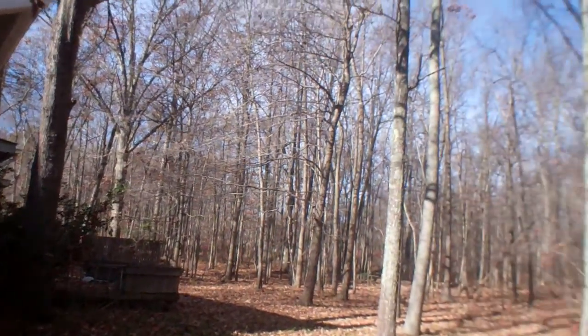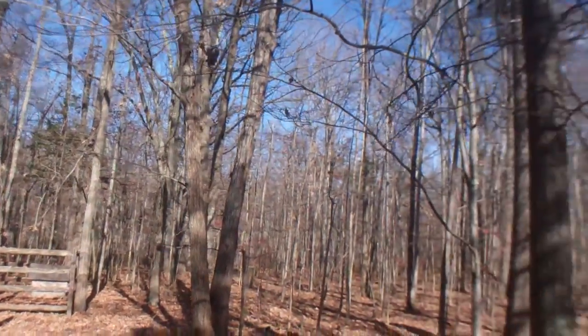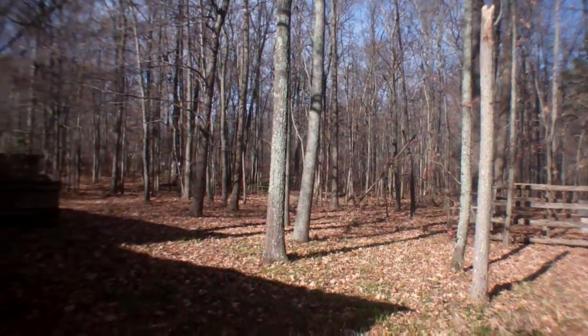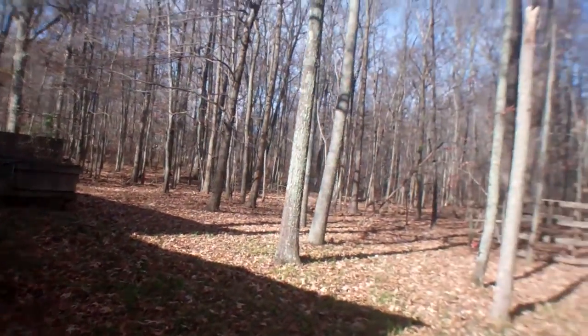The backyard backs up to a nice wooded area. I don't know how far back their property goes, but it's nice and quiet back here.